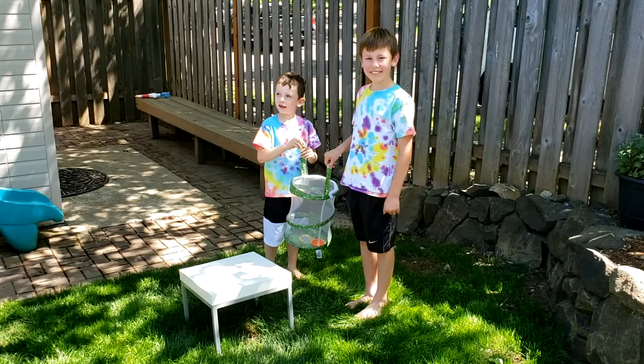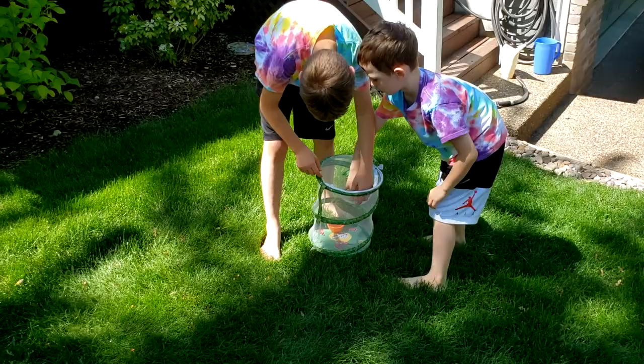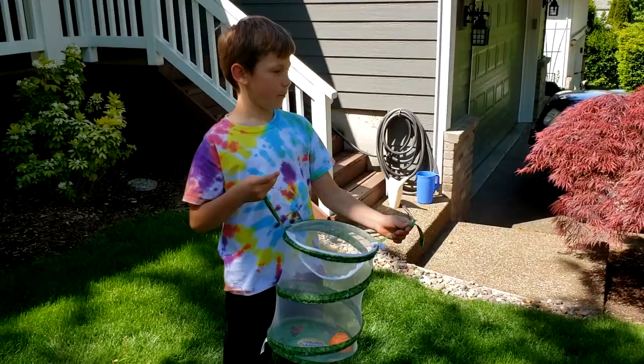We're going to go and release him. Come on, let's go. There go the moths. Don't keep your moths — these moths are pretty cool.